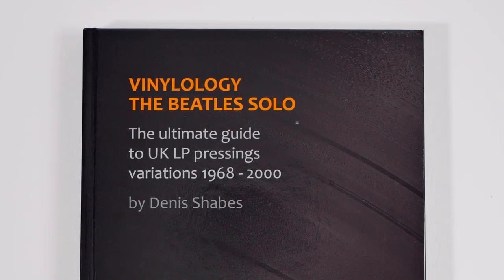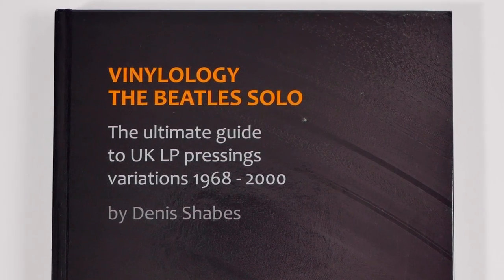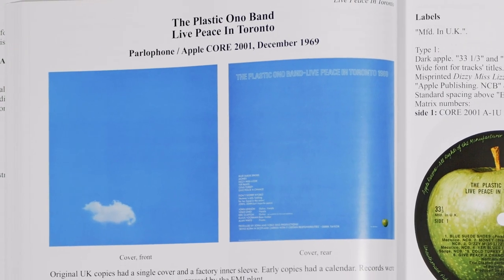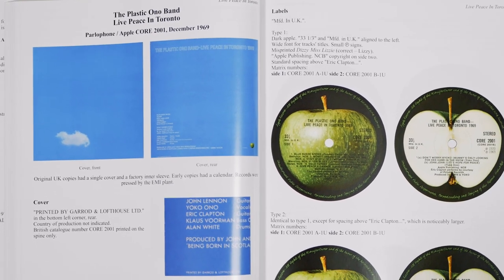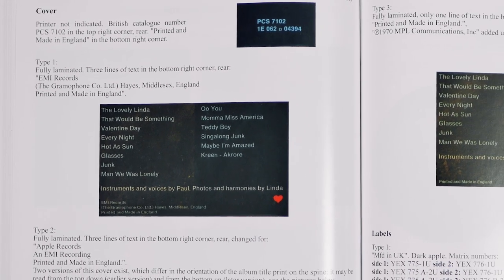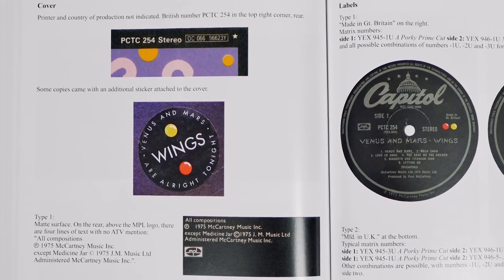We have not spent much time covering solo Beatles releases on this channel — in fact, this is the first. So before I get started, I'd like to show you a book which has been a great source of information for me and one which I highly recommend. It's called Vinylology, The Beatles Solo — The Ultimate Guide to UK LP Pressing Variations 1968-2000. If like me you're a fan of detail, this book will be right up your alley. It goes through everything from covers, labels, inner sleeves of every UK pressing of their solo albums until the year 2000. It really is a goldmine of information and is essential if you want to find out which pressing you have. It's written by a very knowledgeable author named Dennis Schaibs and published by the Dutch publishing company Apcor Books. I've put a link in the description below if you want to find out more.